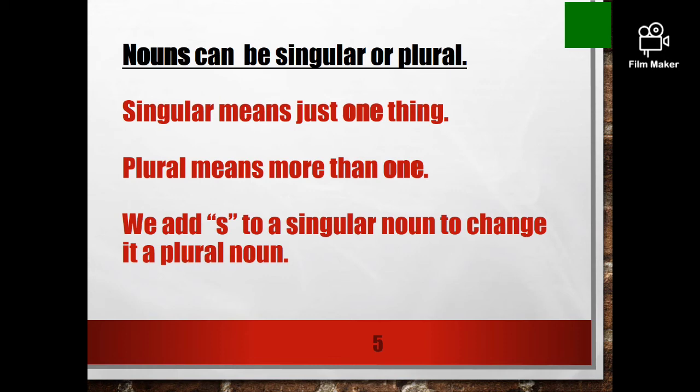Verbs means actions. Can you make them singular and plural? No, you cannot. Only nouns. So, singular means just one thing, and plural means more than one. We add S to a Singular noun to change it to a Plural noun.